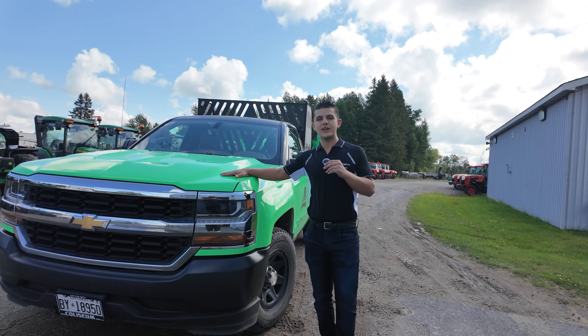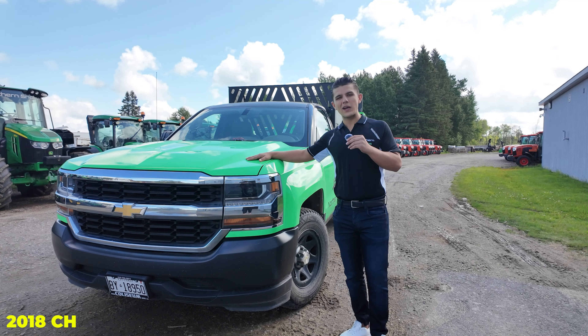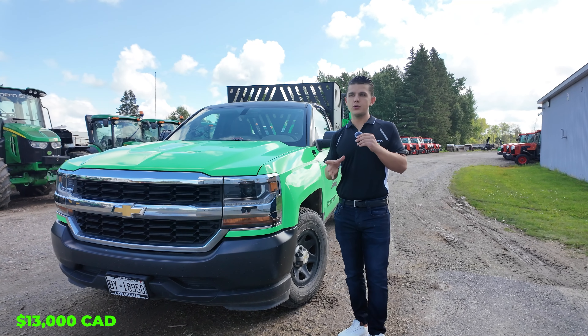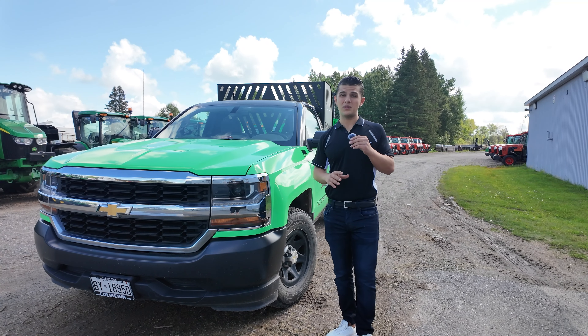Right beside me we have a 2018 Chevy Silverado Longbox Single Cab V6, and this truck ran me about $13,000. You can find this particular truck for as low as maybe $10,000 for a really beat-up model, all the way to $20,000 for something close to new.